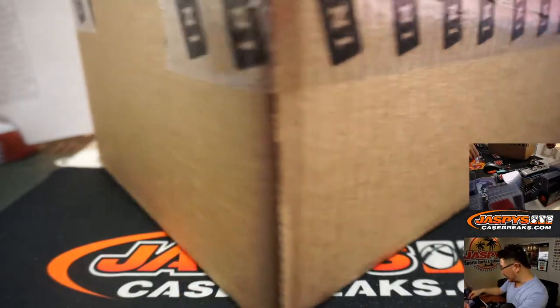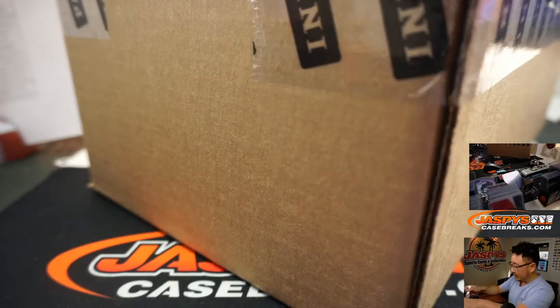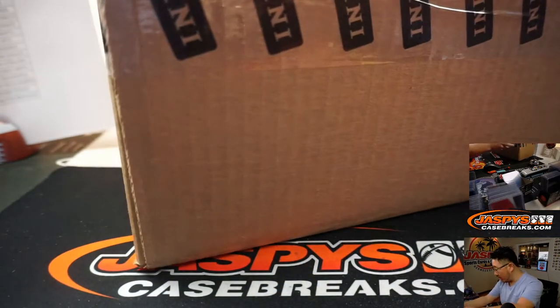Personal box breaks are featured on our Instagram live stream at jazbeesbreaks. That's where you can watch those.